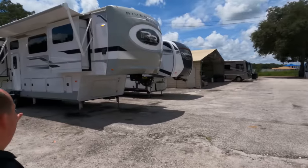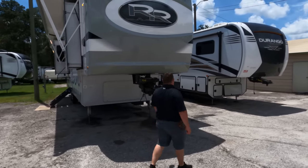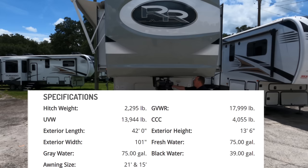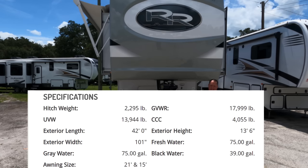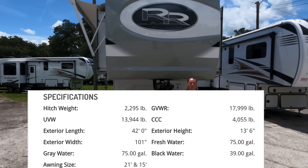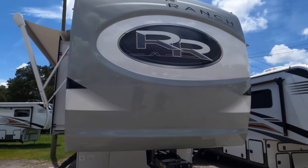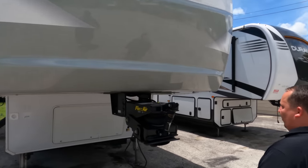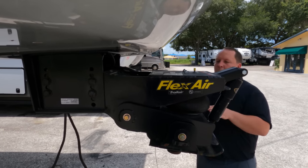This is such a unique unit. The model is 390 RL River Ranch. The tip-to-tip length is 42 feet. The dry weight is 13,796 pounds and the hitch weight is 2,290 pounds. Always check the weights on the actual units because specs aren't always 100% accurate. Up front, Palomino — a division of Forest River — has a beautiful painted fiberglass front cap. I love the logo, the RR, the River Ranch look. And we have the Flex Air Trail air pin box by Lippert.